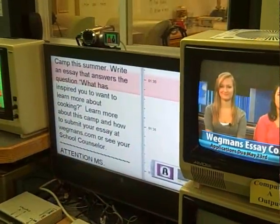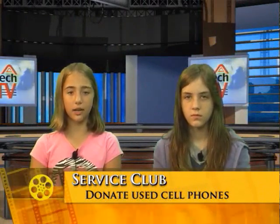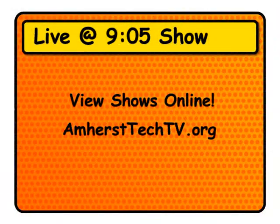In eighth grade I teach digital video production. Students will be using green screen technology with Adobe's Visual Communicator software — just like I'm doing right now — to make it look like they are presenting from just about anywhere in the world. They will experience the entire process of video creation, from writing scripts to editing video and recording in the TV studio here that I built. These projects will be used within our live morning newscasts, and you can see them anytime online at amhersttechtv.org. You can also watch our live 9:05 morning shows, which is a great way for parents to stay informed of school events.